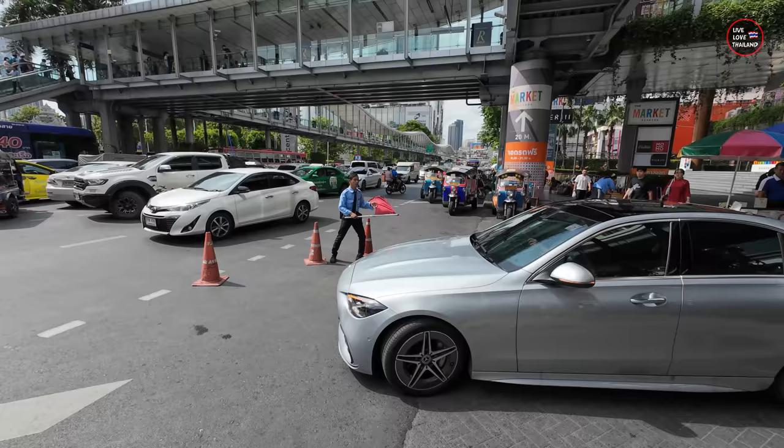Alright guys, we've got our sunglasses. So today's vlog is about where to buy original items in Bangkok. If you are interested, let's go.